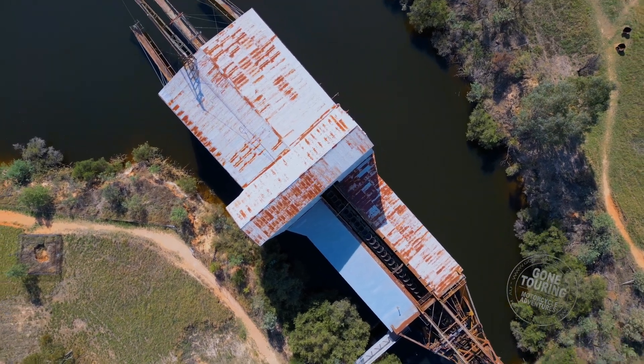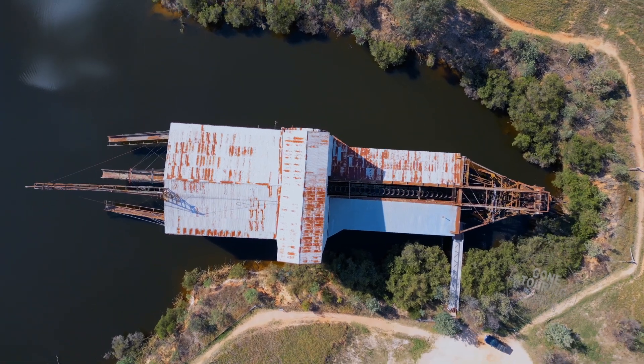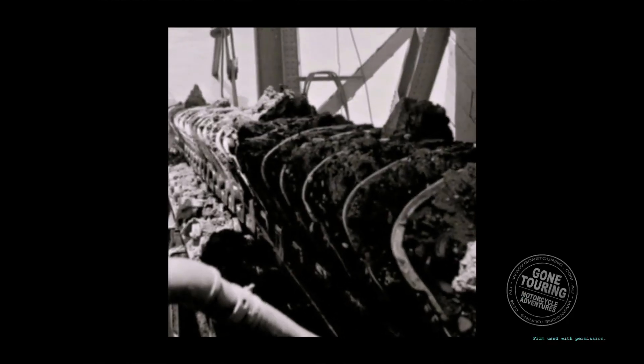Nestled on one of its dredge ponds on the outskirts of El Dorado is the largest surviving dredge of its kind in Victoria, and it is indeed a sight to behold.